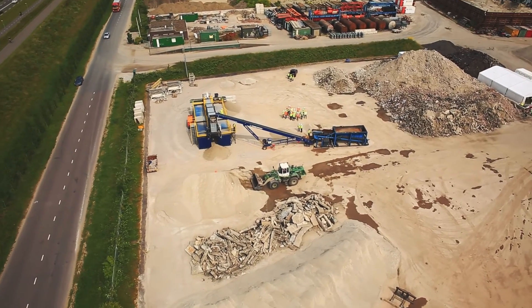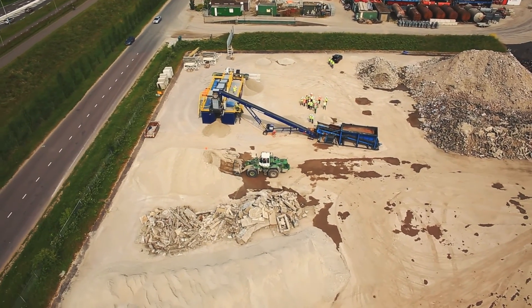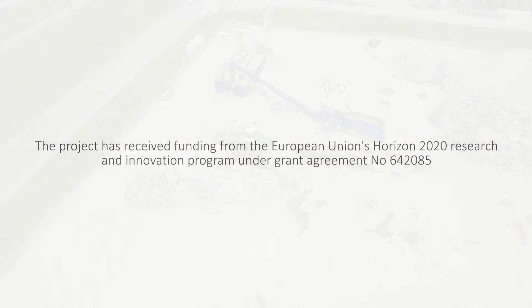With the Advanced Dry Recovery, we are ready for a new environmentally friendly method of concrete recycling.